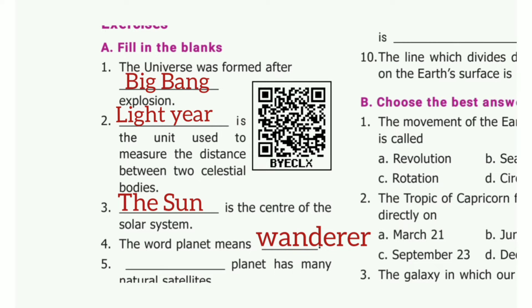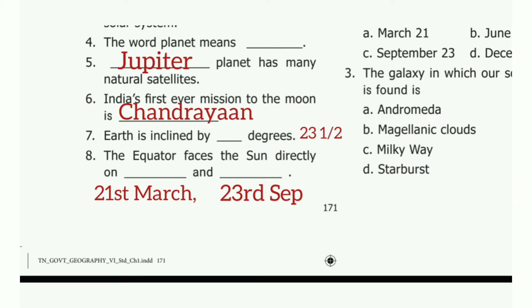Fourth one: the wandering planet means dash. The answer is wanderer. Fifth one: dash planet has many natural satellites. The answer is Jupiter. Sixth one: India's first ever mission to the moon is dash. The answer is Chandrayaan.